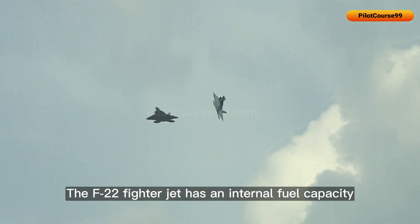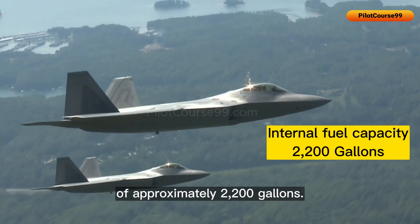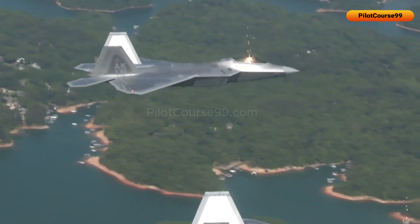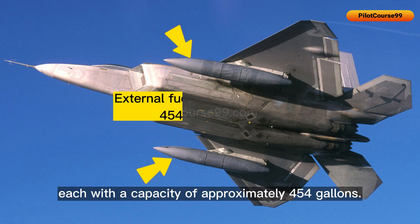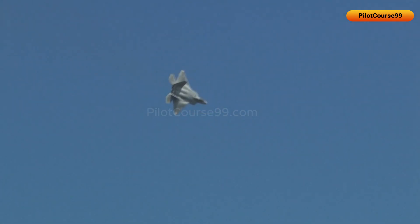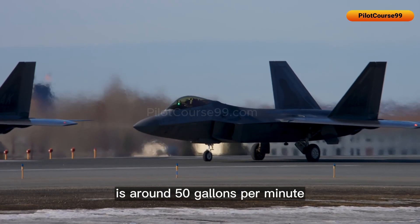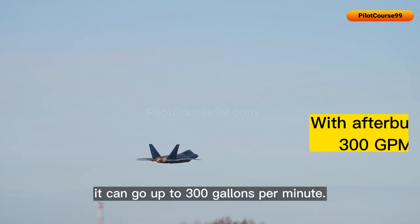The F-22 fighter jet has an internal fuel capacity of approximately 2,200 gallons. It can also carry up to two external fuel tanks, each with a capacity of approximately 450 gallons, typically mounted under the wings. The fuel consumption rate without afterburner is around 50 gallons per minute, and with afterburner it can go up to 300 gallons per minute.